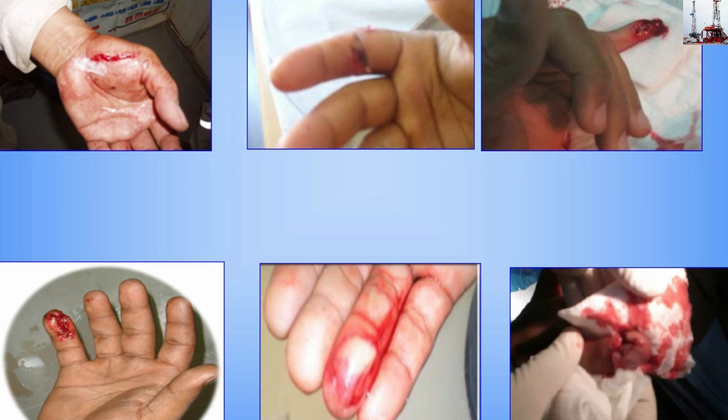5. While running 5-inch drill pipe, his right index finger was trapped between the slips and the elevator.